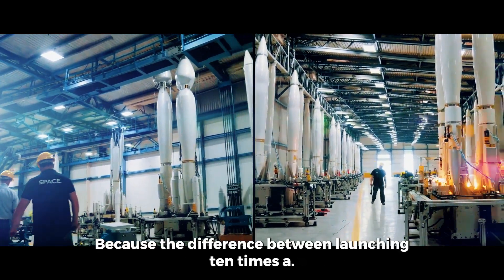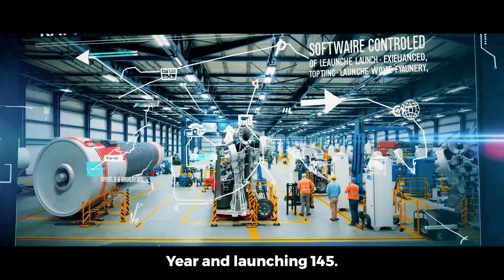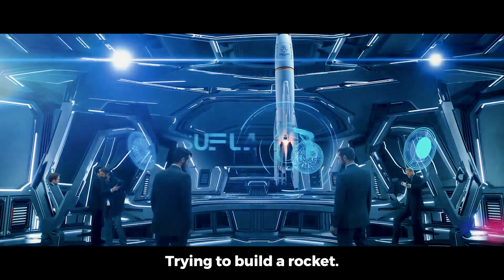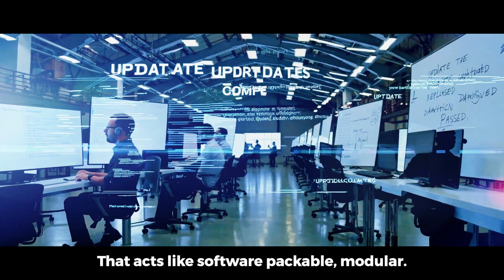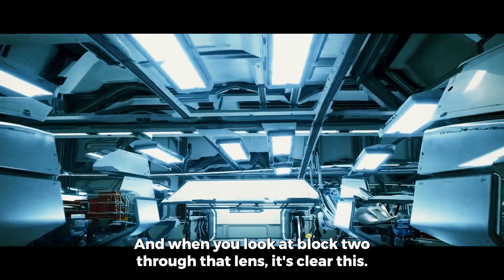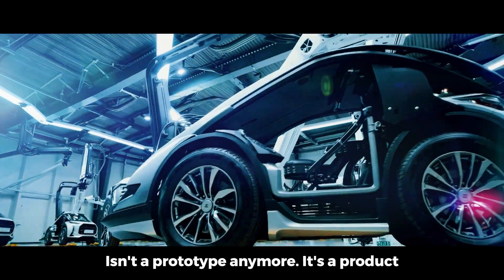The difference between launching 10 times a year and launching 145 isn't just materials or engines — it's systems thinking. SpaceX is trying to build a rocket that acts like software: patchable, modular, upgradable between launches. And when you look at Block 2 through that lens, it's clear — this isn't a prototype anymore. It's a product.